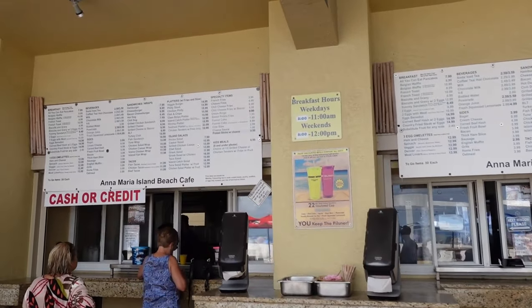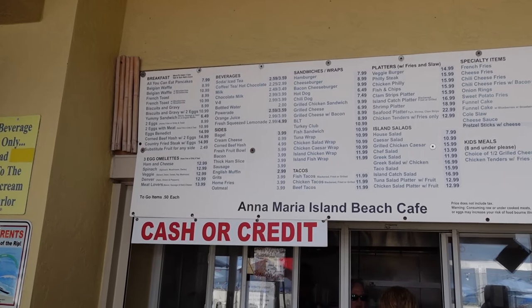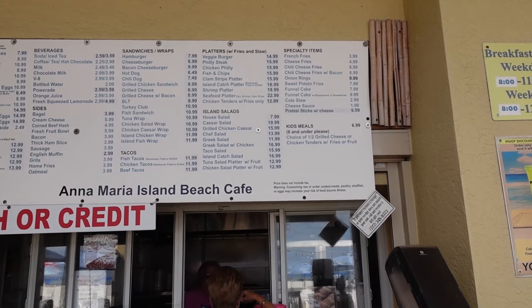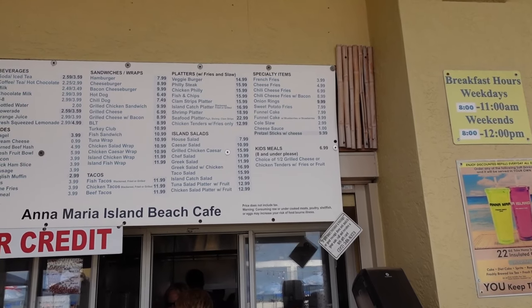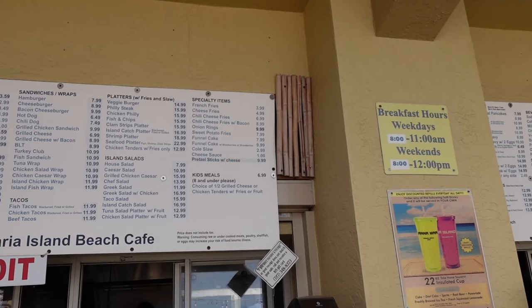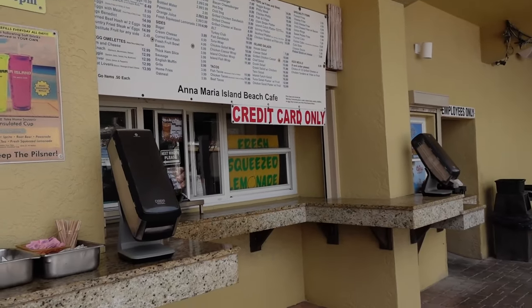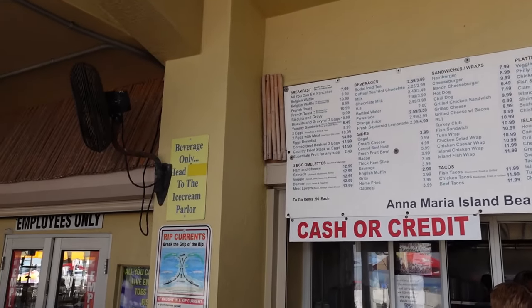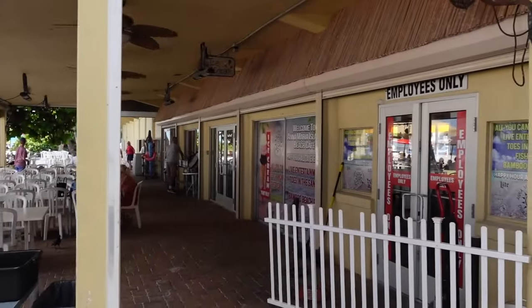There's an outdoor pickup window for food with snow cones and other items. This is the Anna Maria Island Beach Cafe and they've got a lot of options. The menu includes breakfast and lunch: Belgian waffles, biscuits and gravy, hamburgers, chili dogs, turkey and fish sandwiches, island chicken wraps, veggie burgers, Philly cheesesteaks, house salads, fries, chili cheese fries, onion rings, pretzels, and fresh-squeezed lemonade. Breakfast is served 8 to 11 AM on weekdays and 8 to 12 on weekends.